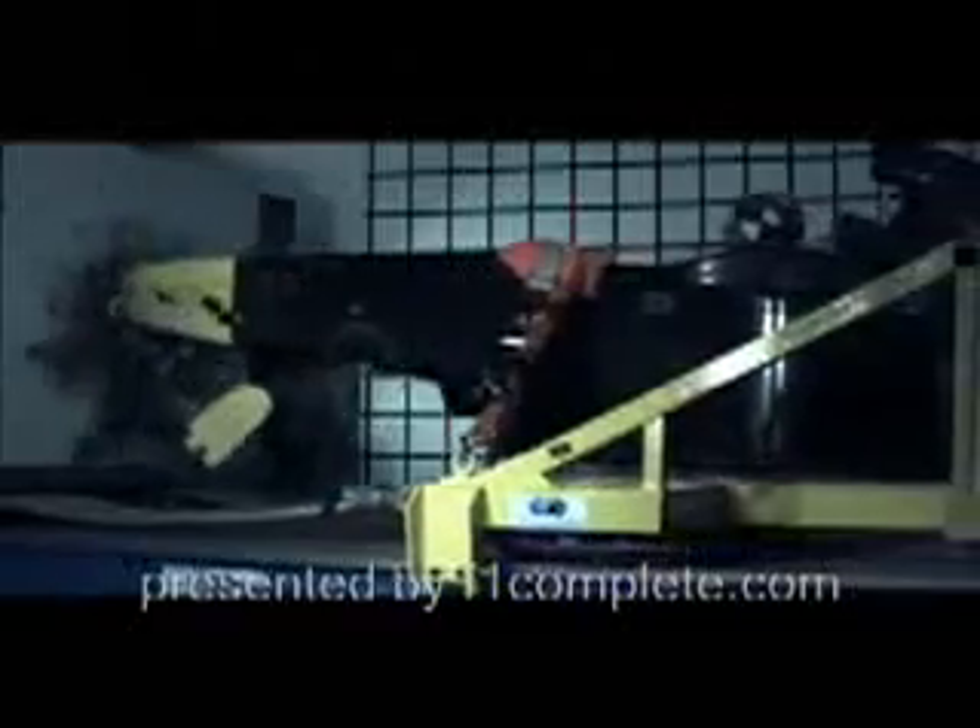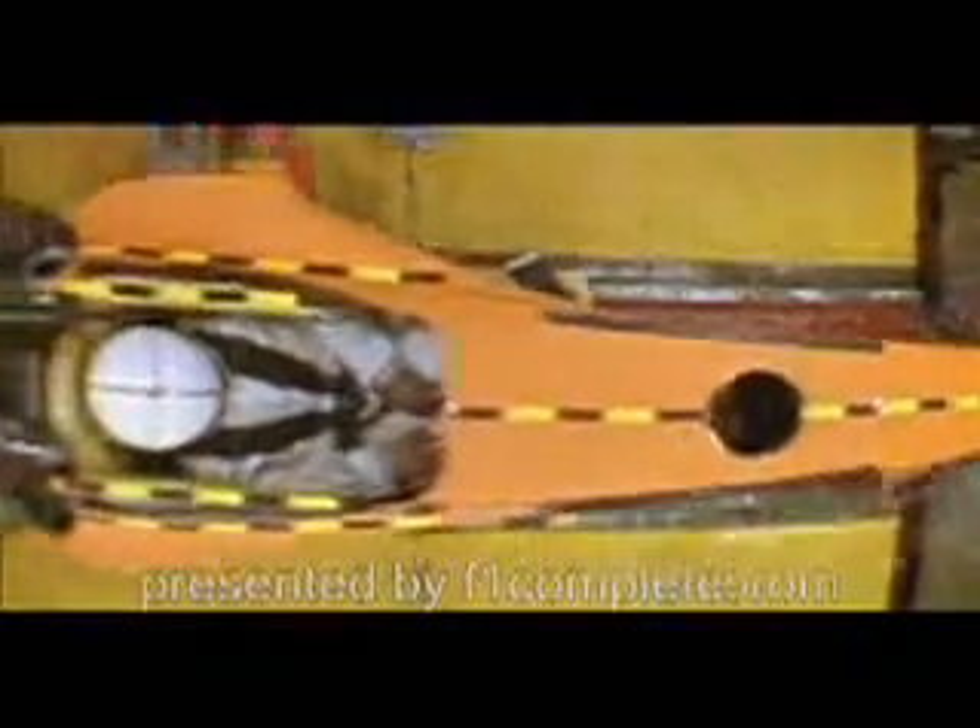To minimize risks, you've got to simulate the worst-case scenario. Crash tests are obligatory in Formula One. Whenever the drivers climb into the cockpit, they know they're racing in great safety, insured by the monocoque — the safety cell — playing a key role in driver protection.